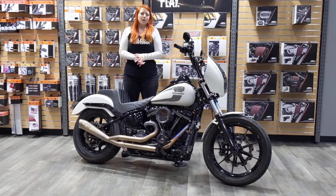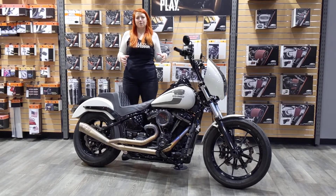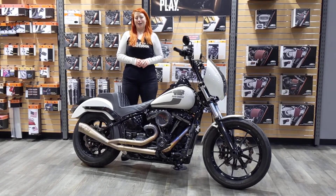Highly recommend checking it out. You may have seen this one on some Instagram photos. It is a phenomenal bike. Come down and say hi and check it out.